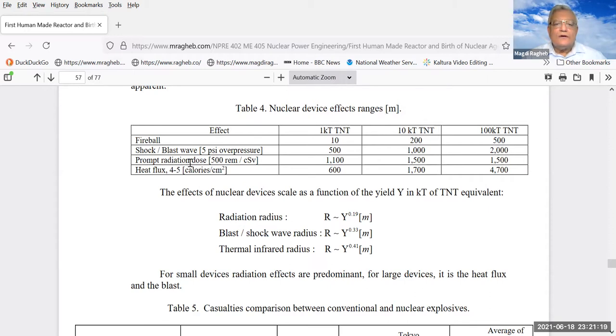The prompt radiation dose can be lethal at 500 rem or centisieverts. We'll define that unit later when we learn more about radiation physics. From 100 kiloton TNT, the dose is 1,500 centisieverts, and the heat flux is 4,700 calories per centimeter squared. It's not just a blast wave — a piston that destroys structures — but it's also followed by a rarefaction, so you compress and then place the structure in tension. The effects of nuclear devices are empirically written as a function of the yield.